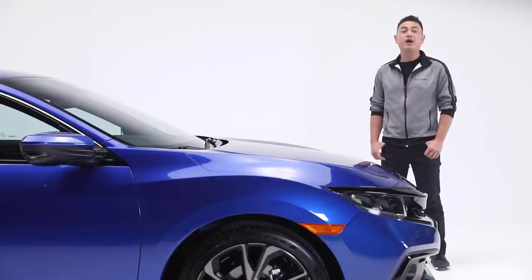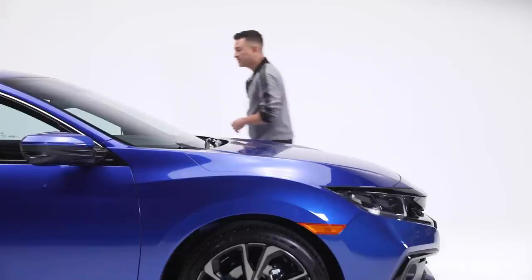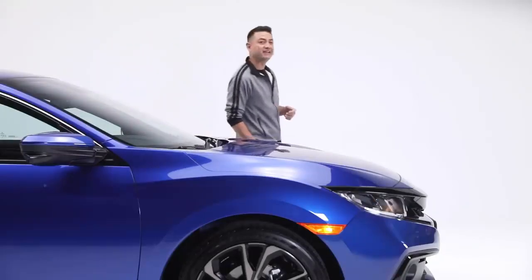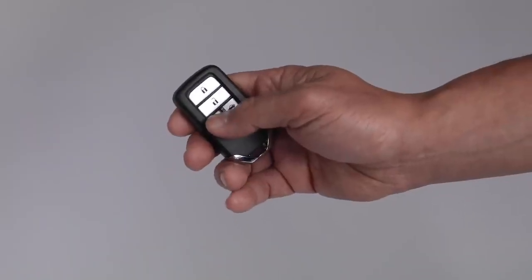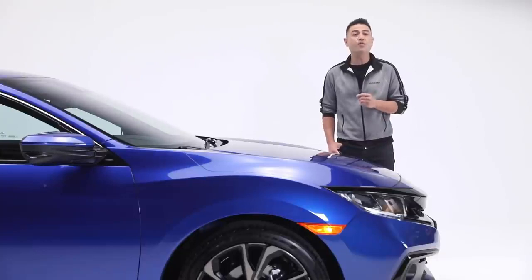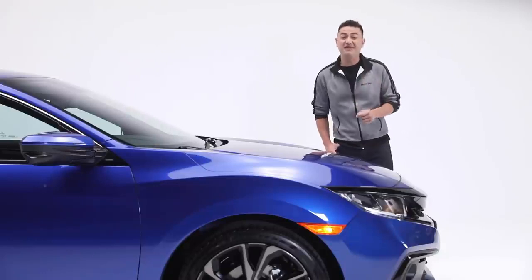Getting in this Civic is easy with the proximity entry system. When you approach the car with your key, just touch here to unlock the door. Plus, you can take advantage of the remote start function for those cool Canadian mornings. Another great feature of your key fob is Honda's walk-away auto-lock system, which automatically locks the doors when you walk away for added convenience and peace of mind.